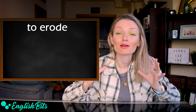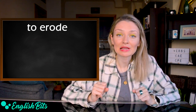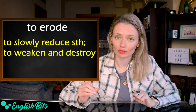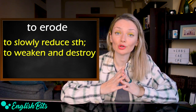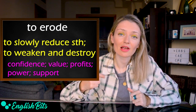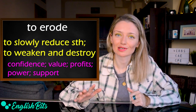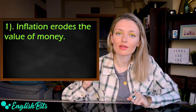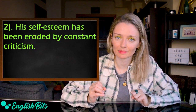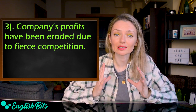Now let's continue to learn five C2 verbs. Number six: 'to erode.' It means to slowly reduce something, to weaken and destroy. Useful collocations include: to erode confidence, value, profits, power or support. Examples: 'Inflation erodes the value of money.' 'His self-esteem has been eroded by constant criticism.' And: 'The company's profits have been eroded due to fierce competition.'